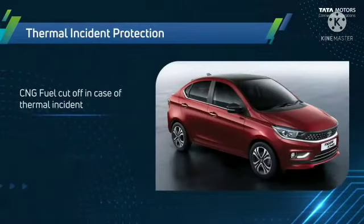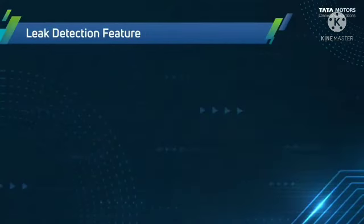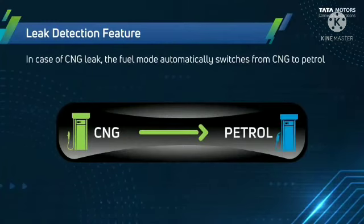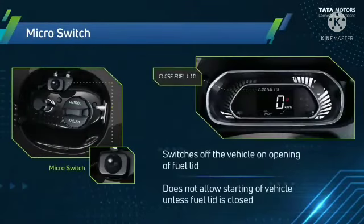Thermal incident protection: in case of a thermal incident, CNG fuel is cut off and remaining gas from the tube is directly released to the atmosphere. Leak detection: if a CNG leak is detected, the fuel mode automatically switches from CNG to petrol. The microswitch switches off the vehicle when the fuel lid is opened, and does not allow the vehicle to start unless the fuel lid is closed.